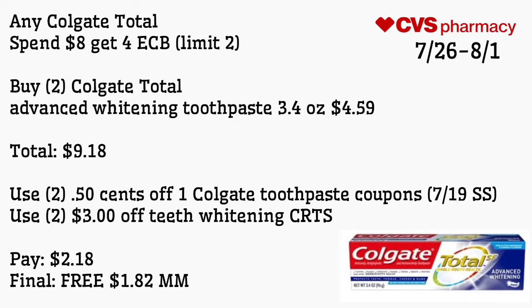Any Colgate Total spend $8, get a $4 ECB, limit of two. Buy two Colgate Total Advanced Whitening toothpaste 3.4 ounce for $4.59, totaling $9.18. Use two 50-cent off one Colgate toothpaste coupons from the 7/19 Smart Source and two $3 off teeth whitening CRTs. Pay $2.18 — final cost is free and a $1.82 money maker. Hopefully I'll get those $3 off teeth whitening CRTs this upcoming Sunday because they make the oral care deals a money maker.